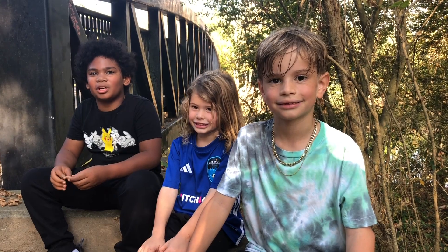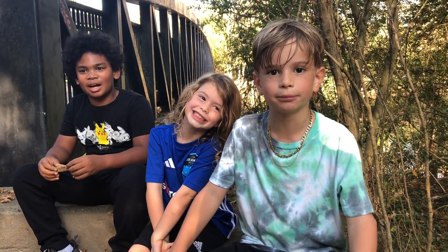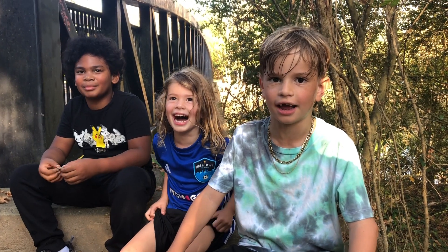I hope this video wasn't a bridge too long. This has been Steaming It Up with Samuel. See you guys next time!